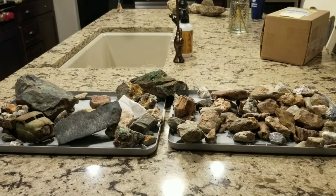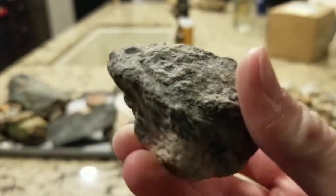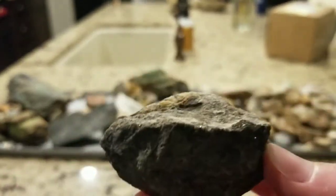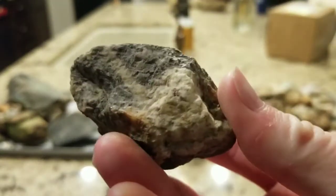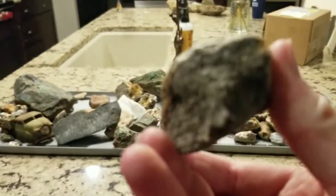One of the locations I went to was a silver mine with some pyrite formations. I believe this rock has some pyrite and possibly some silver due to the gray color. Very cool.